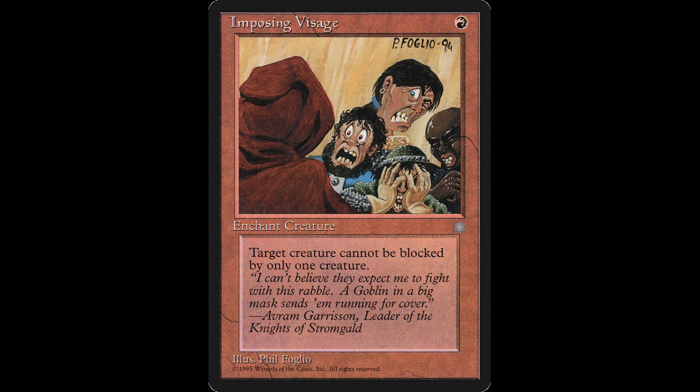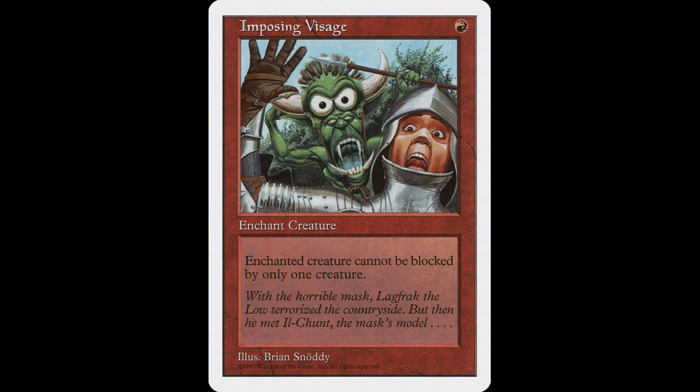This card was first printed in Ice Age with art by Phil Foglio. The flavor text on this edition reads: "I can't believe they expect me to fight with this rabble. A goblin in a big mask sends him running for cover." — Avram Garrison, leader of the Knights of Stromgold.